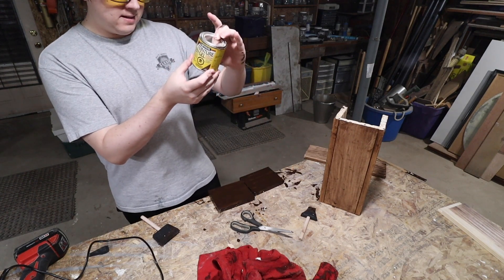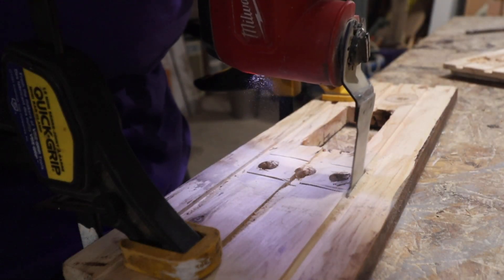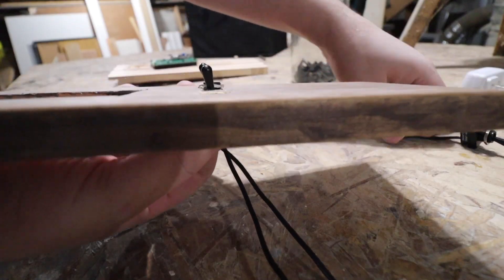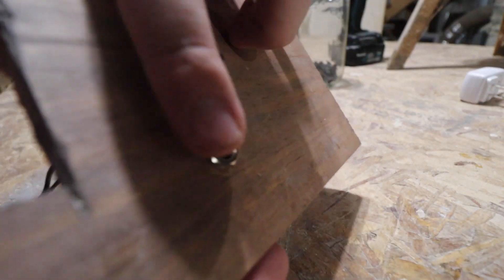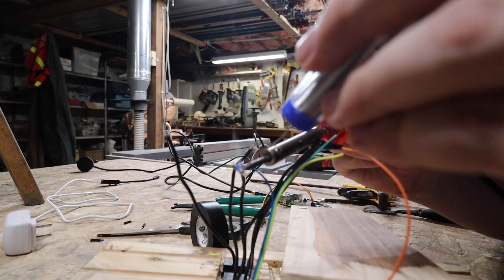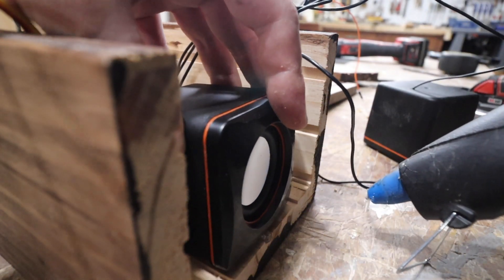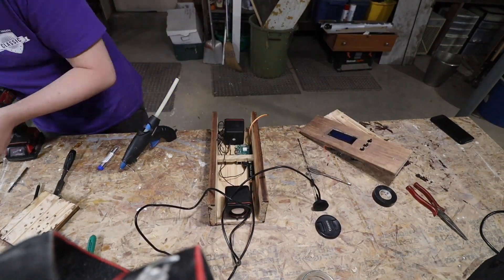With the basics of the box built, I chiseled out some space for the LCD screen and drilled some holes for the toggle switches. There's something about using this kind of switch with software that is so satisfying. I soldered the switches to the GPIO pins of the Raspberry Pi — they're designed for high voltage, but they do the same thing no matter what. I then glued everything into place and just kind of forced stuff into the box. And with that, we have a finished product.